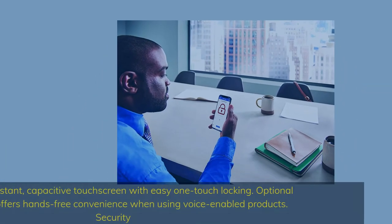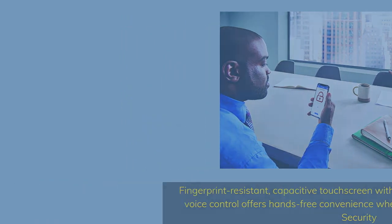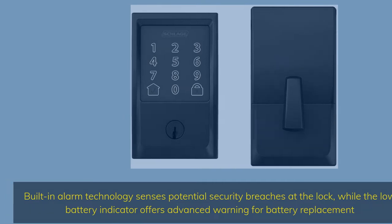Fingerprint-resistant capacitive touch screen with easy one-touch locking. Optional voice control offers hands-free convenience when using voice-enabled products. Built-in alarm technology senses potential security breaches at the lock, while the low battery indicator offers advanced warning for battery replacement.